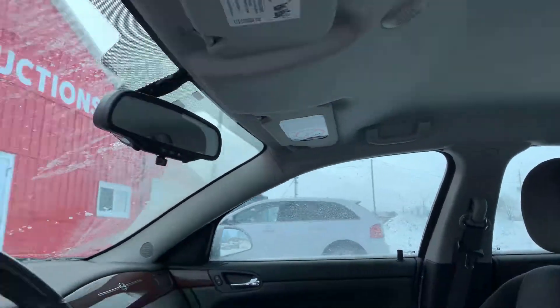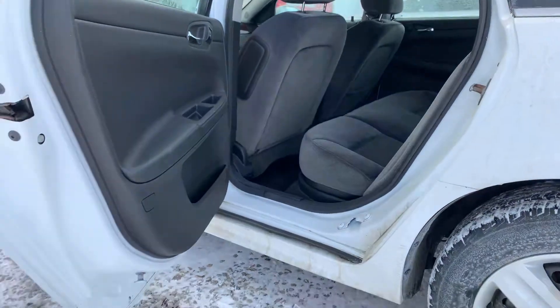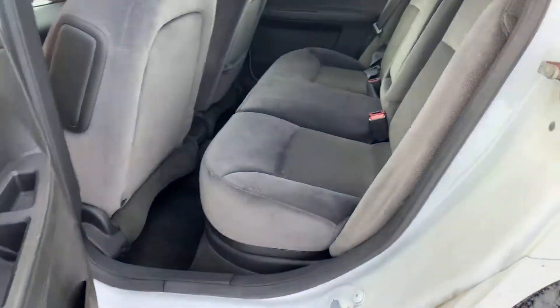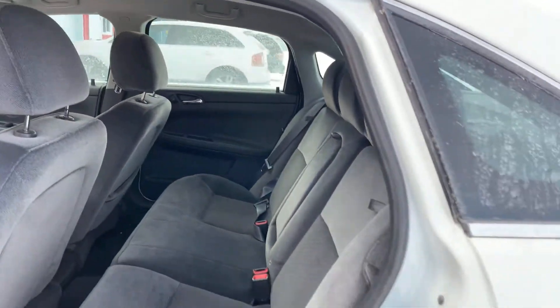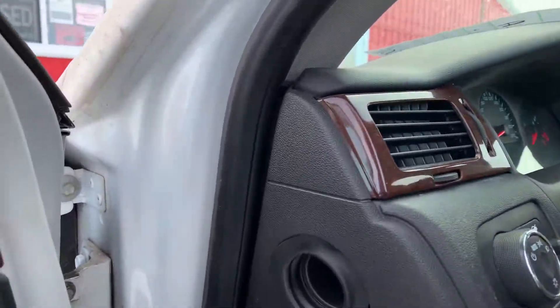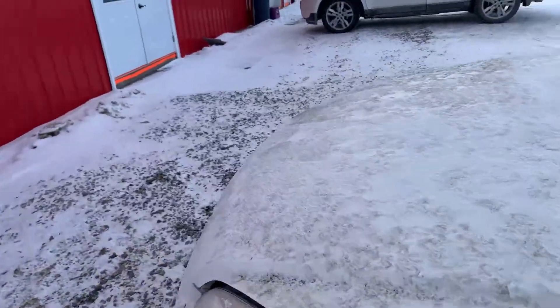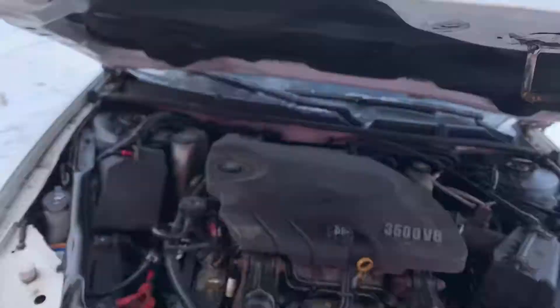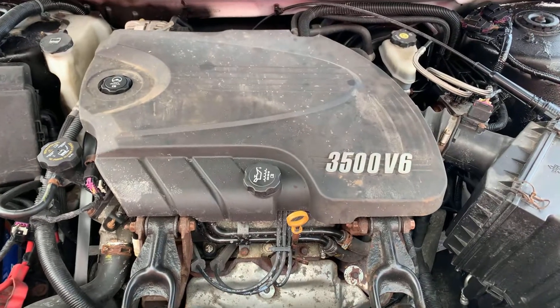Just quickly show you the back seat — I think it's pretty clean in there. And then we'll go quickly under the hood. I'll let you listen to the engine and take a peek in the engine compartment. 3500 series V6 power.